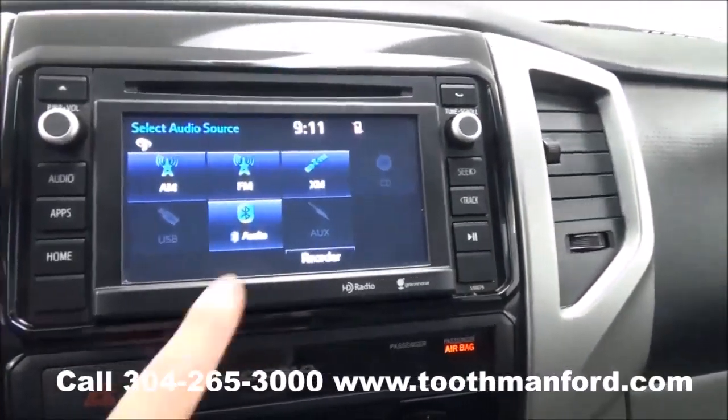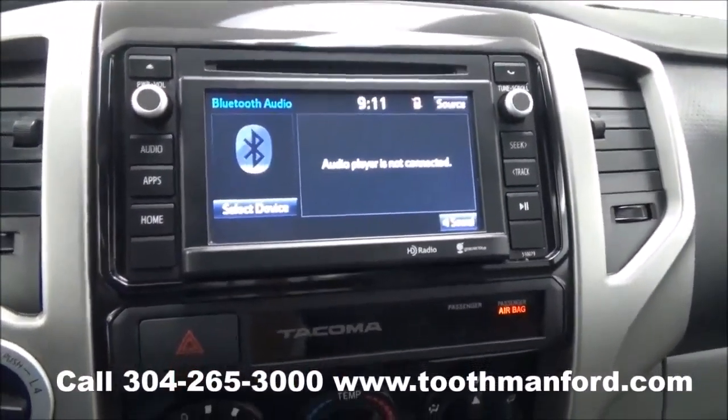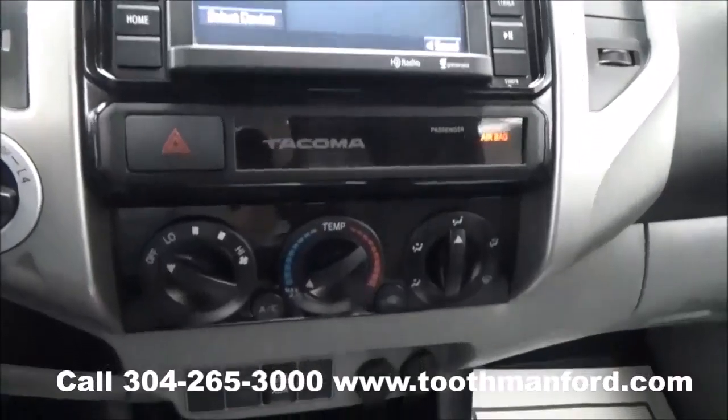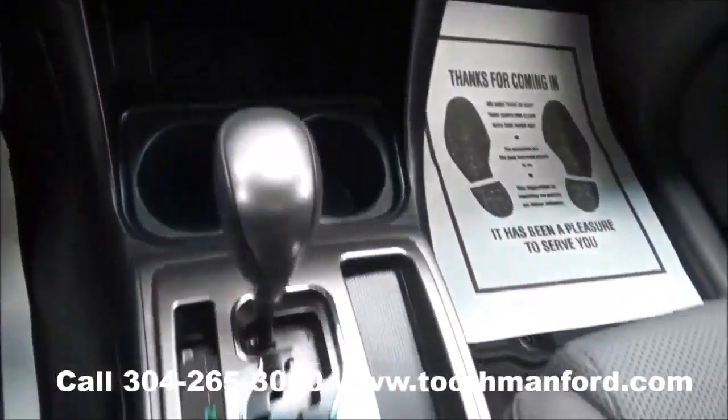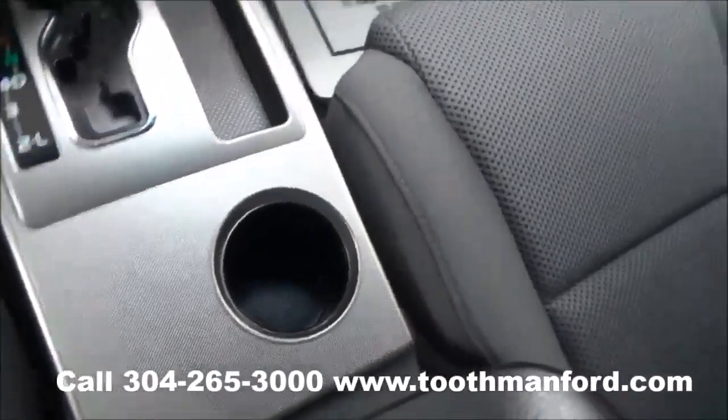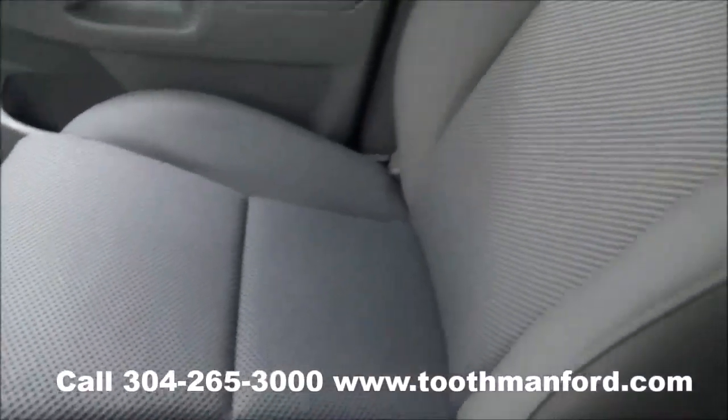This vehicle has a touch screen for your AM/FM radio, your CD player, satellite radio, and your Bluetooth capability. Your climate control is down there. You have plenty of cup holders, extra clean cloth interior throughout.